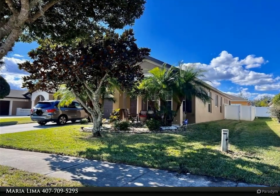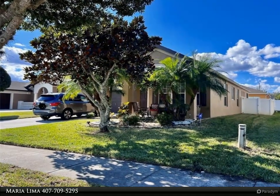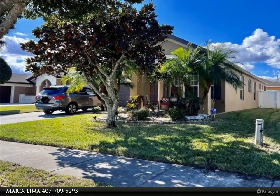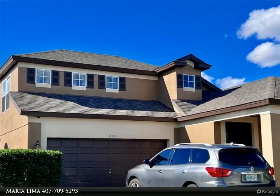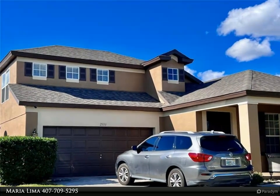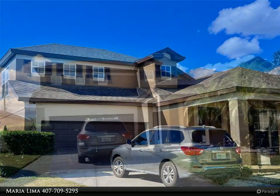This Dalton Wade Real Estate Group property video is presented by Maria Lima. This beautiful house is located in the Oak Hammock subdivision, which offers many amenities including a pool and cabanas, perfect to relax after work or on weekends.